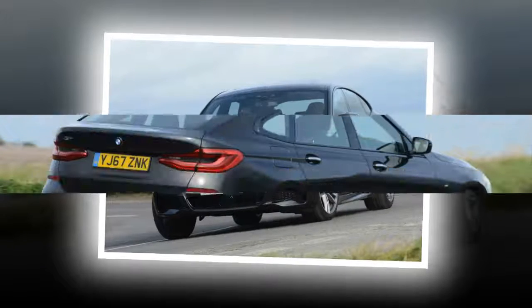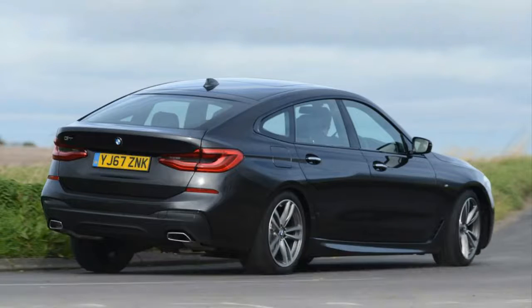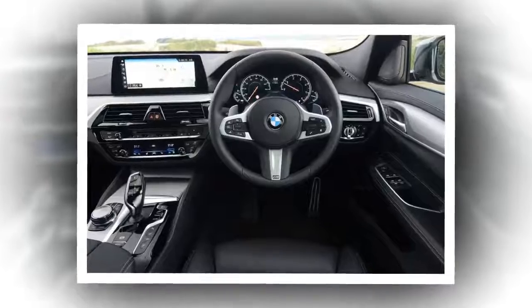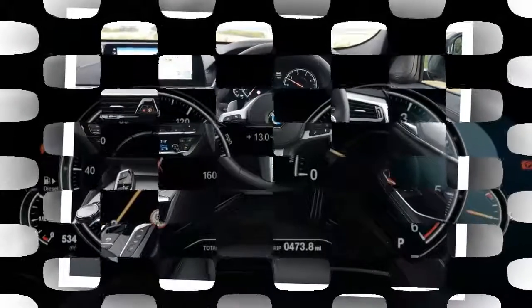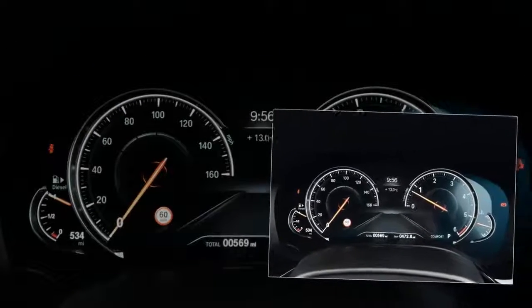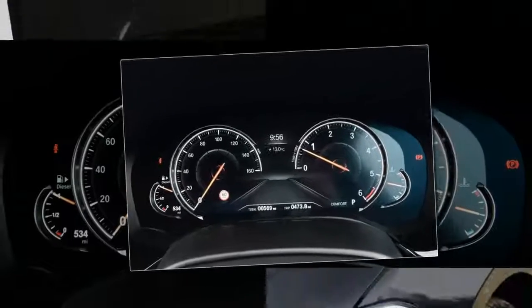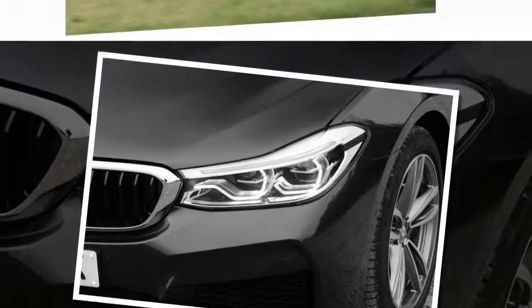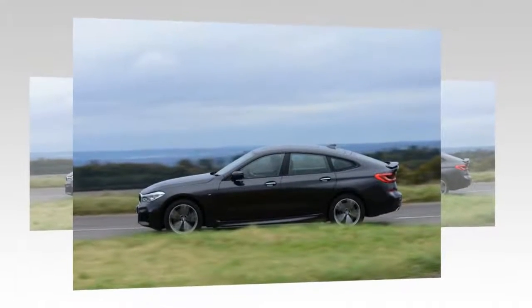However, when you look at list prices, the 6GT's starting figure of more than £50,000 means all cars are subject to the government's tax levy for cars over £40,000. That means road tax, or VED, stands at £450 every year for the first five years. The petrol 630i and 640i xDrive models are even more expensive to run — the rear-wheel drive 630i SE emits 148g/km and returns 43.4mpg, while the 640i, only available with xDrive all-wheel drive, will struggle to return more than 30mpg, with higher emissions too.